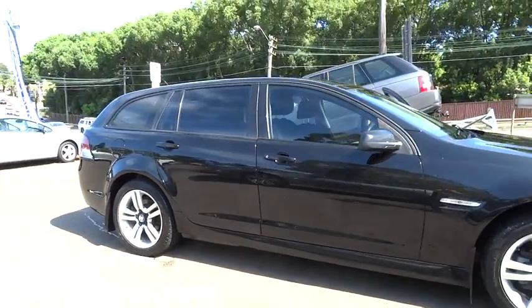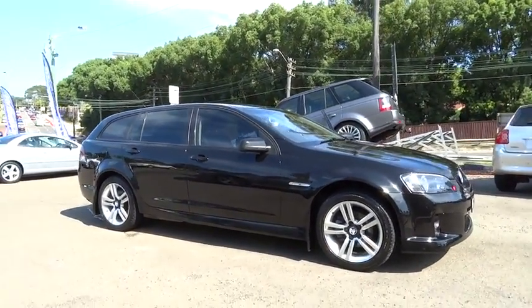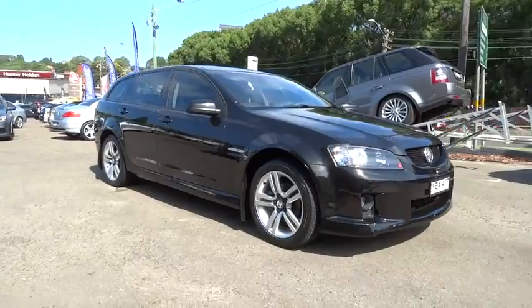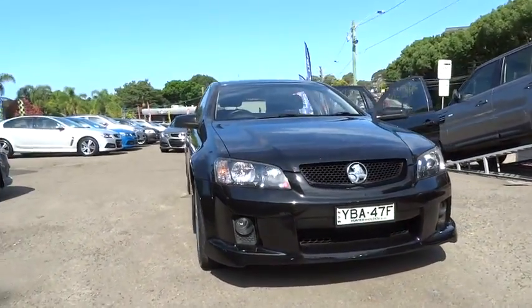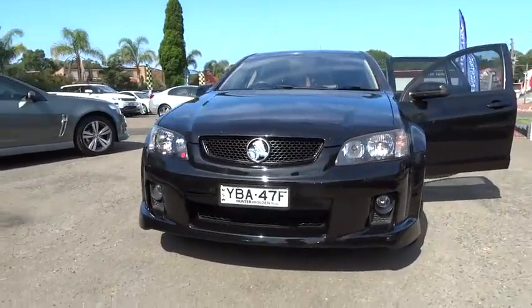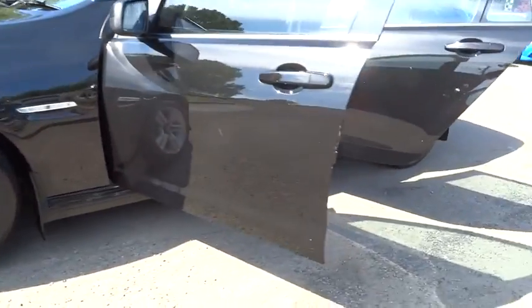Our showroom opened in 1987, providing our valued customers with an exceptional experience when purchasing or browsing new and pre-owned vehicles. Offering a true one-stop shop, Hunter Holden prides itself in providing the ultimate in customer care and service.